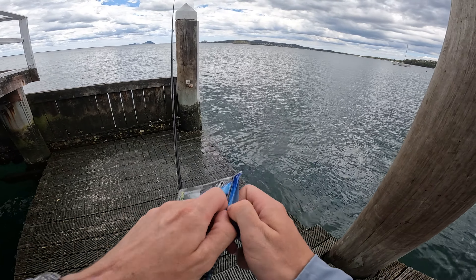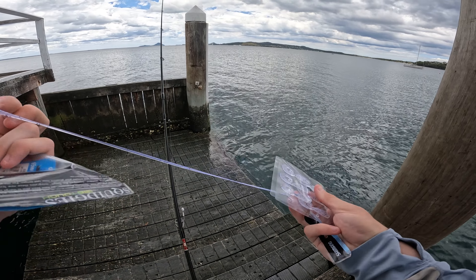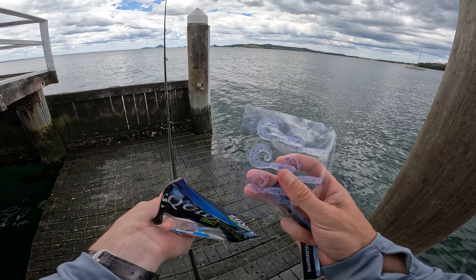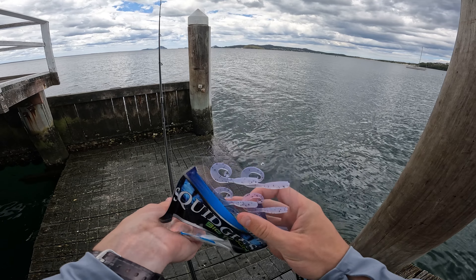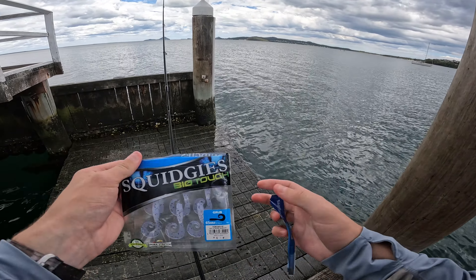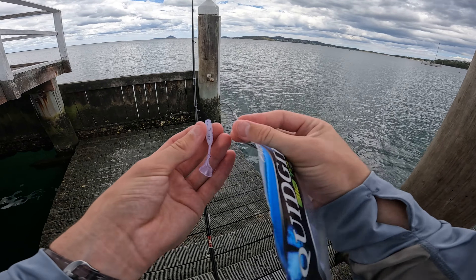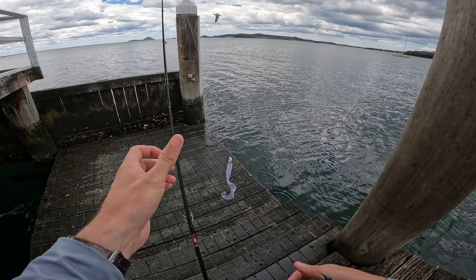I've only just rocked up here but I've seen some bait flickering on the surface, so this mimics a little whitebait pretty well. We'll get this on, flicker around a bit, fingers crossed we can find something a little bit bigger than a bream or flathead. There we go.